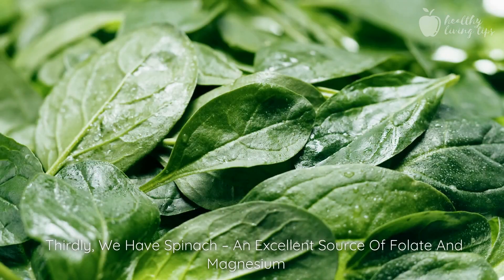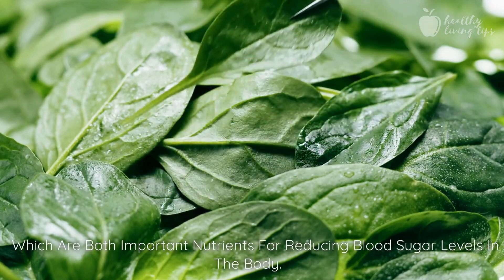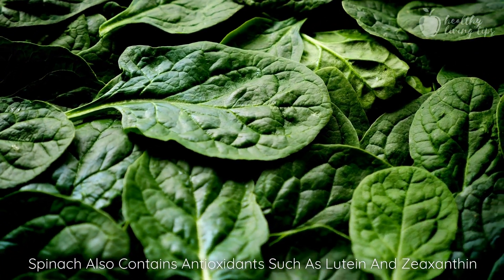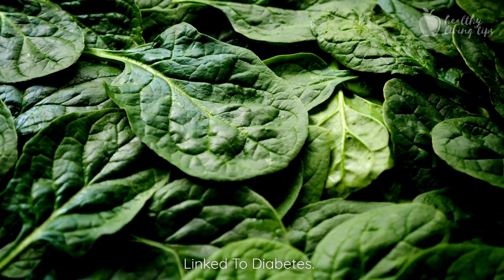Thirdly, we have spinach, an excellent source of folate and magnesium, which are both important nutrients for reducing blood sugar levels in the body. Spinach also contains antioxidants such as lutein and zeaxanthin that help protect your cells from damage caused by free radicals linked to diabetes.